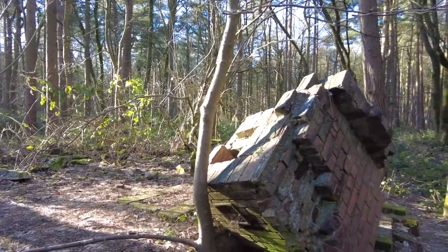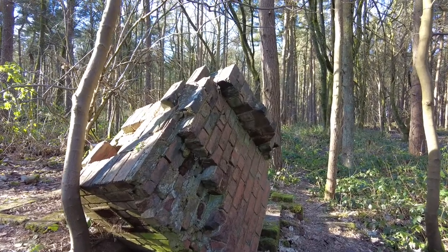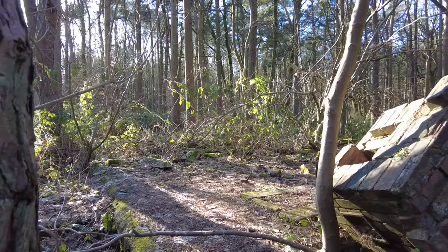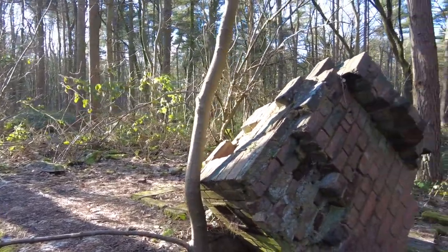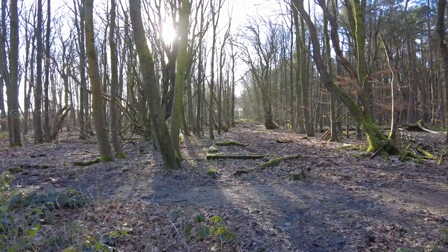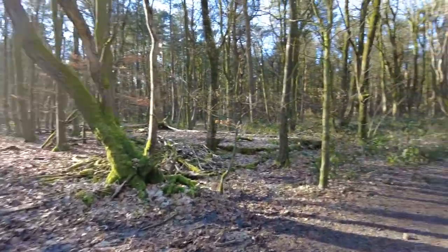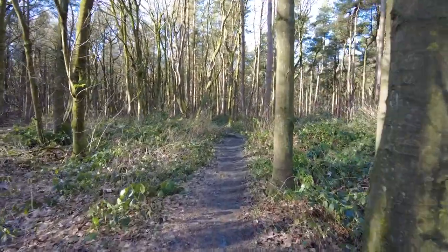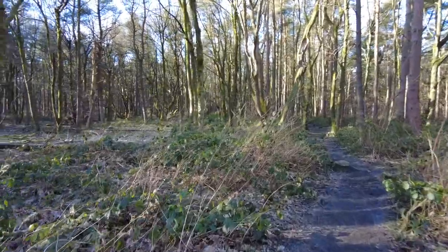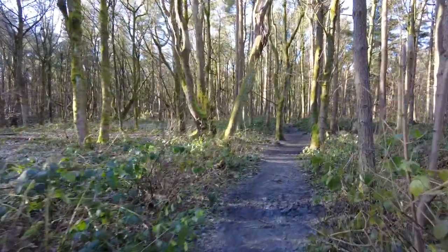What we have here is one of the very few brick-built buildings — this was in fact a toilet block. We've walked into the centre of the camp now and heading up away from the camp. As you can see, there are still remains of many, many huts all the way up here, showing you just how large a site this was.